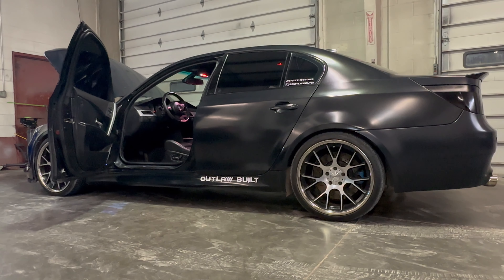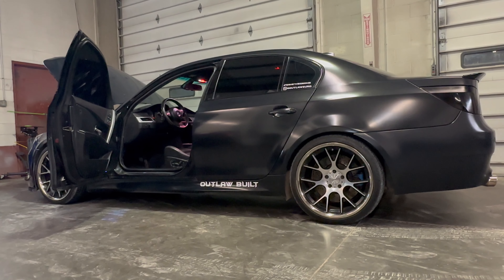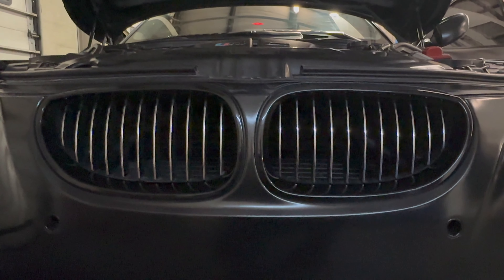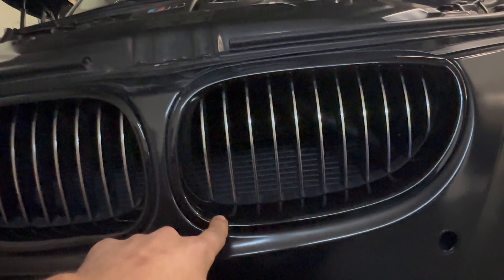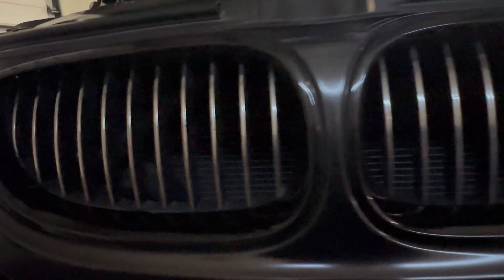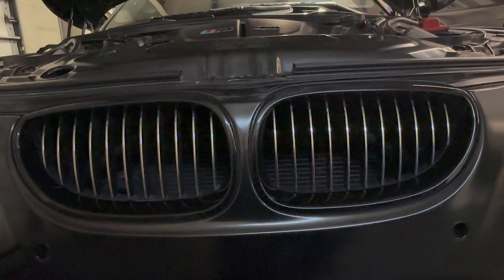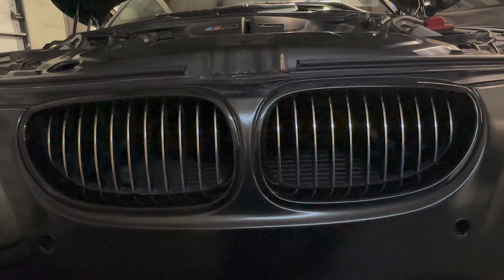Some of the little things we did along the way: we fit stainless brake lines on all four corners, put on a black M5 emblem on the back, and took a set of black aftermarket grilles — keeping the aftermarket black outer piece but putting the OEM inside grill piece in. So it's not just your typical aftermarket black grill — it's a little bit more unique and it keeps the whole black and chrome theme going.